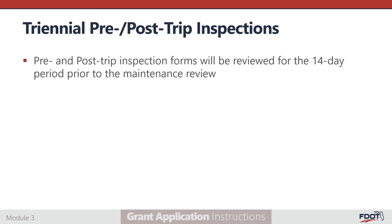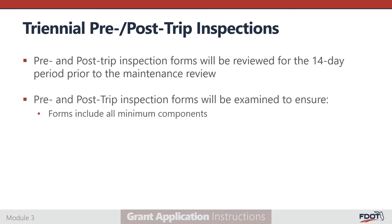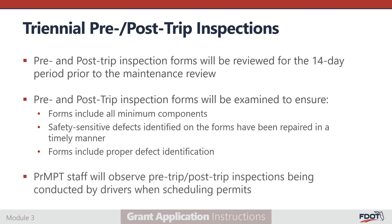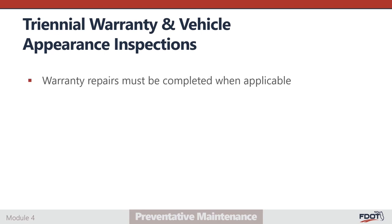Completed pre- and post-trip inspection forms will be reviewed for the 14-day period prior to the maintenance review. Forms will be examined to ensure they include all vehicle components required by FDOT, that safety-sensitive defects identified on the forms have been repaired in a timely manner including vehicle removal from service if defects impacted passenger safety, and that forms include proper defect identification. Defects identified during the on-site vehicle safety inspection will be compared to the pre- and post-trip inspection forms to ensure thorough inspections are being conducted. PRMPT staff will observe pre- and post-trip inspections being conducted by drivers when scheduling permits. Agencies are required to pursue warranty repairs when applicable, and vehicle history files will be examined for documentation of warranty claims and invoices.